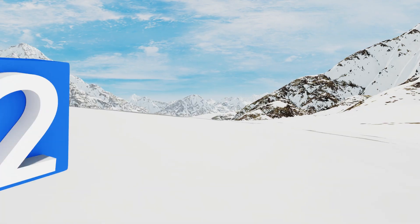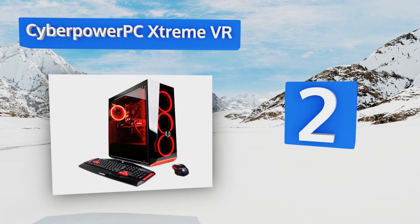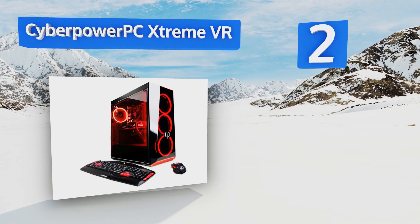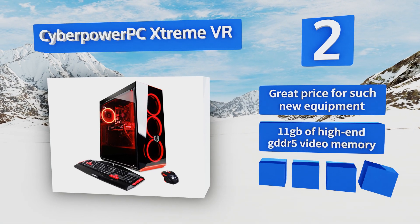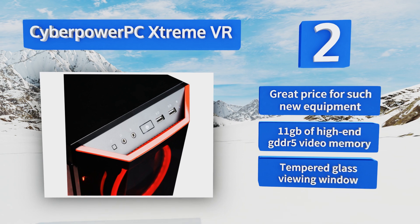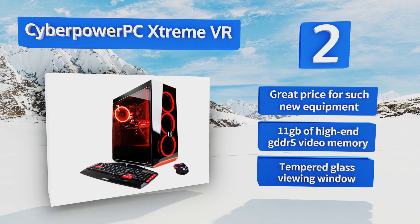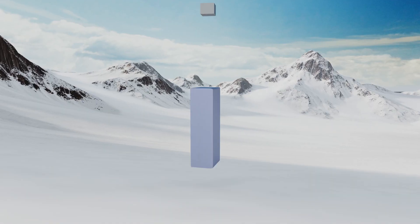At number two, the CyberPower PC Extreme VR is an impressive collection of some of today's cutting-edge gaming hardware. From its late-edition i7-8700K CPU to its lightning-fast GeForce 1080 Ti GPU, every part of this system is engineered for unmatched graphics quality and frame rates. It's a great price for such new equipment that includes 11 gigabytes of high-end GDDR5 video memory and a tempered glass viewing window.